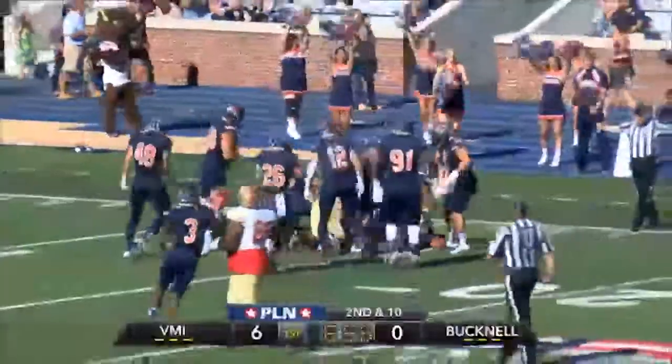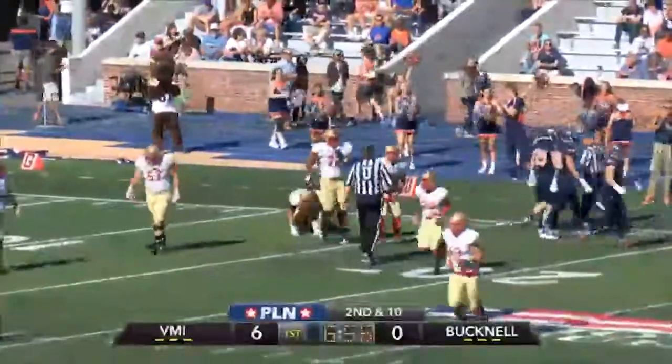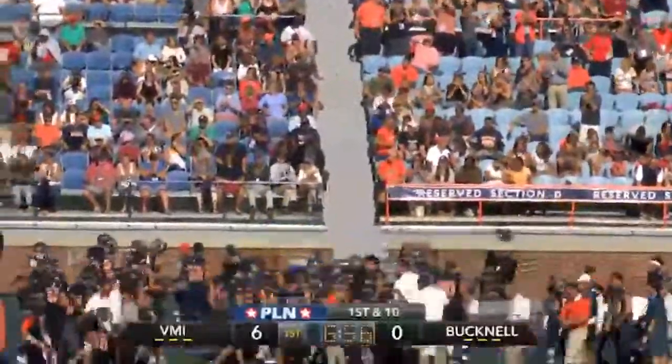He'll take it to the key — that's 15! Oh my almighty! Bucknell does what VMI did, and the returner comes up with a huge kick and is finally tackled at the VMI 16.